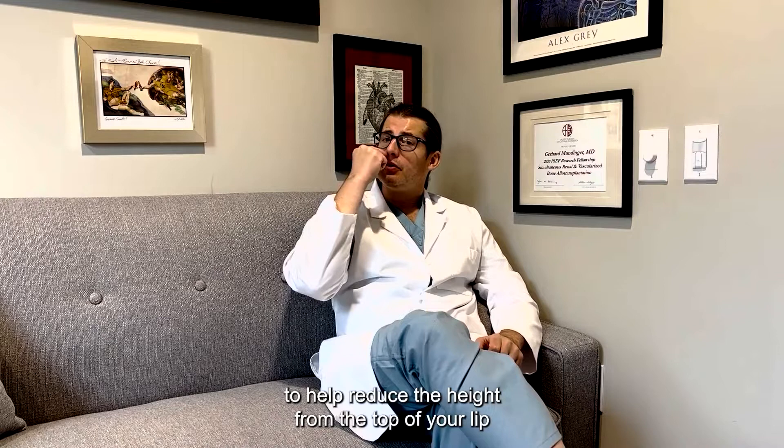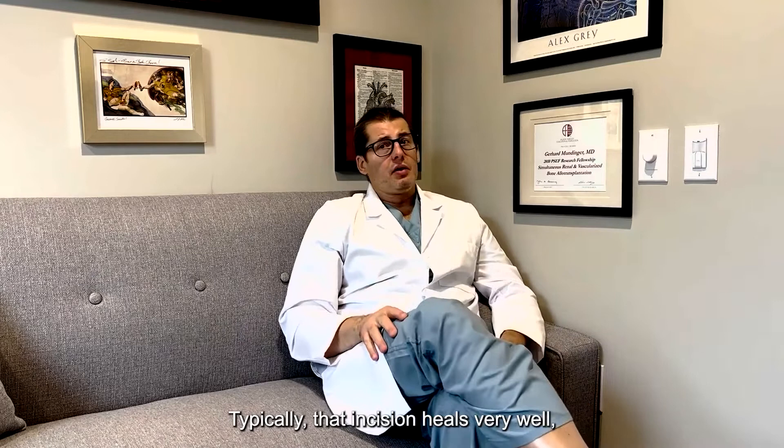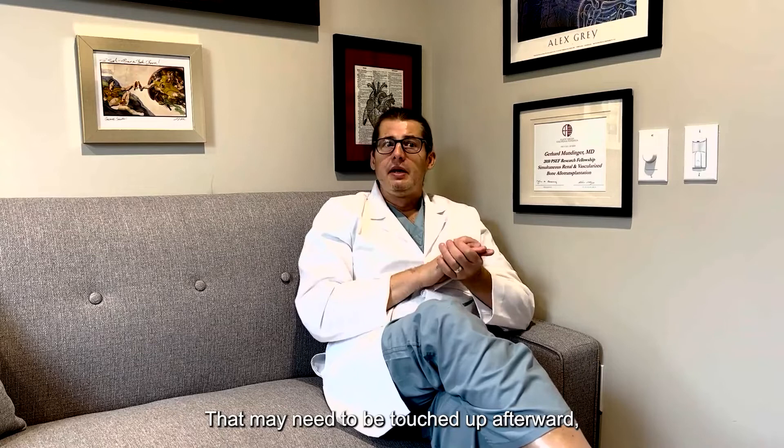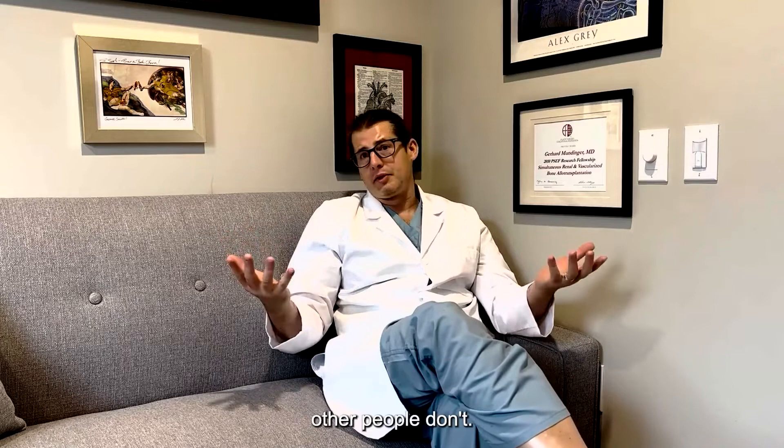Lip lifts are also very common with facial feminization surgery. They involve an incision just at the base of the nose to reduce the height from the top of your lip to the base of your nose and help turn out the red portion of your lip. Typically that incision heals very well, but it can be visible at conversational distance and may need makeup to touch up. Something patients often don't think about: if you have residual facial hair, a lip lift can shift the hairline closer to the nose, which may need to be addressed if you continue to shave.